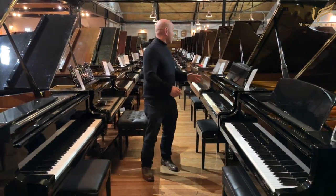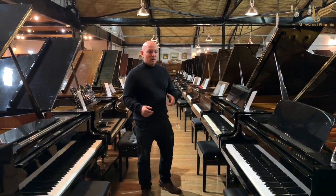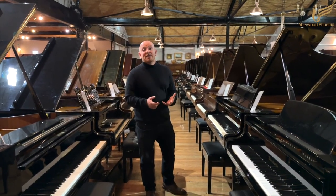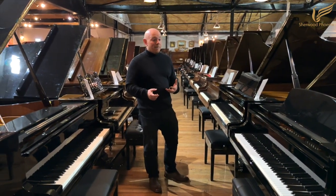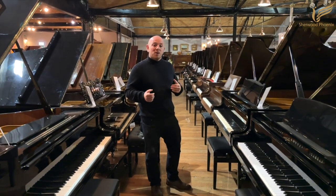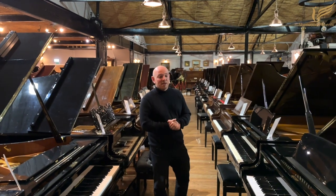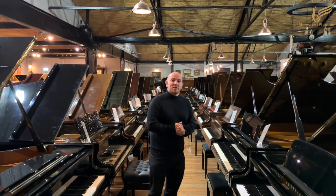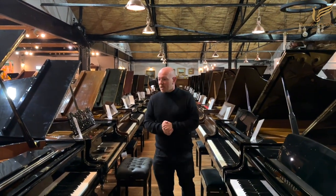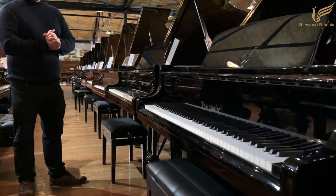Down the middle aisle, we keep on wanting to call this the Steinway-only aisle, but we keep selling pianos out of it and having to fill it with extras. If you've got a Steinway, a Bösendorfer, or a piano of that quality, please get in contact — we're buying them almost as quickly as we're selling them. One of my personal favourites is the Bösendorfer 200 here — a proper pianist's piano.